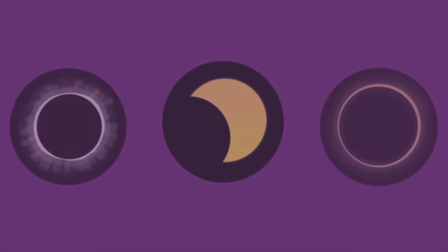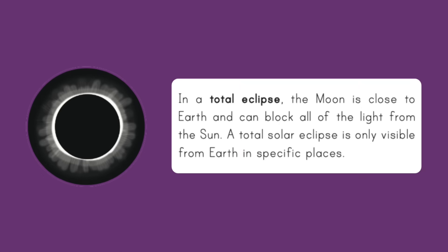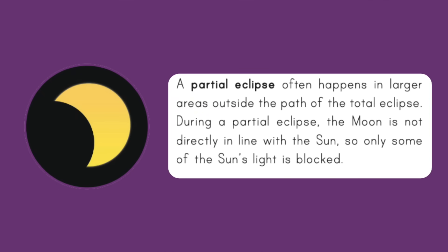There are three types of solar eclipses. Total eclipse: the moon is close to Earth and can block all of the light from the Sun. A partial eclipse: the moon does not line up with the Sun, so only some of the light is blocked.